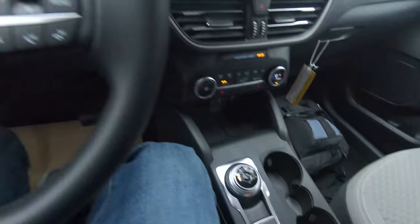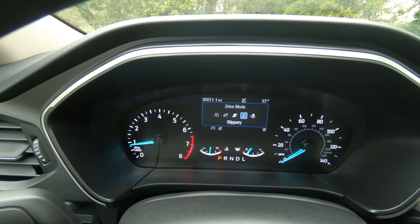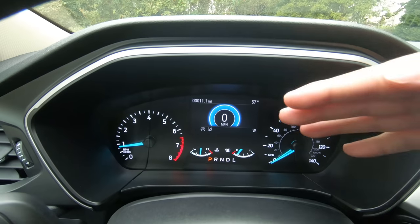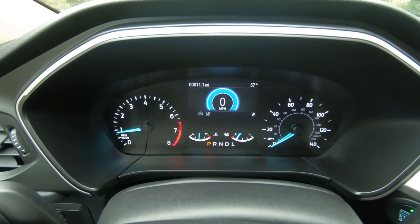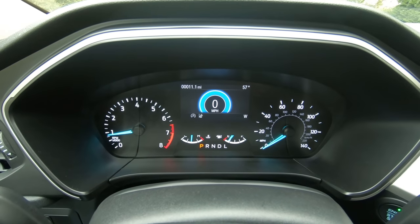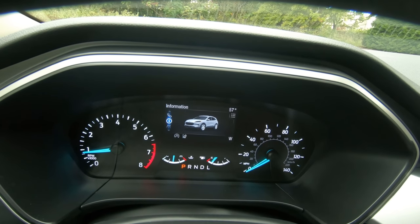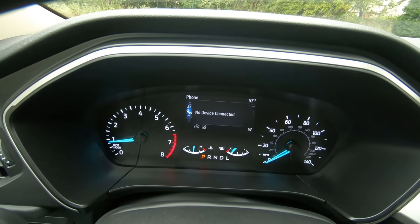Looking at the drive modes via the gauge cluster, if you press it there are multiple modes: normal, eco, sport, slippery, and deep snow and sand — adjusting based on how you want to drive and current weather conditions. Since we're at the gauge cluster, most things here are analog. There is an optional 12.3-inch screen that replaces the whole gauge cluster — a really cool feature I saw on the Ford Explorer ST I recently reviewed. This smaller screen is good enough though; you can check out driver assistance, navigation, music, phone, information, trip computer, favorites, and the graphical interface looks pretty decent.